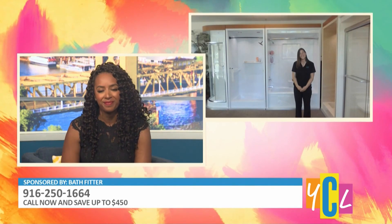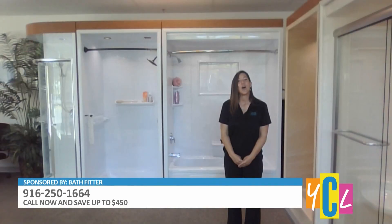You had me at sturdy as a football helmet! So what does someone need to do if they want to get a tub or shower installation? Just call your local Bath Fitter office and schedule a free in-home consultation, and then a sales consultant will come out and give you a customized consultation.